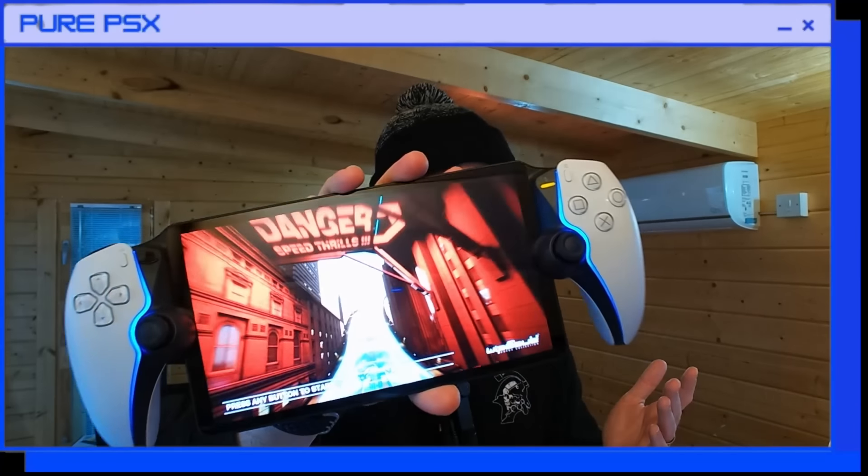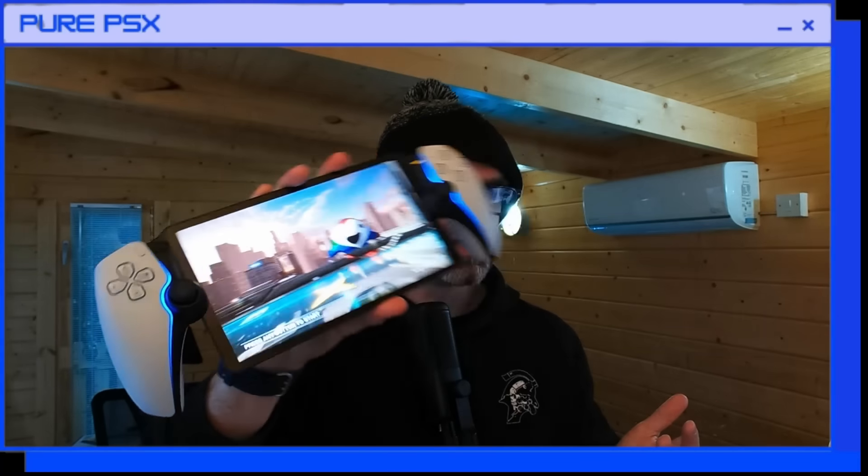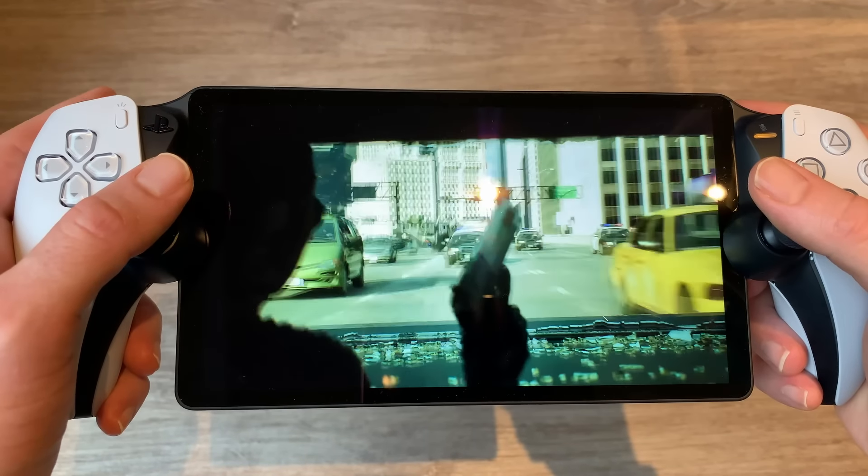First off, hardware — it's pretty good. This is a premium feeling device. Feels really good in your hands. The screen — you can't ignore it. It is probably the nicest LCD screen I've ever seen. I know it's not OLED, but it absolutely pops. It looks fantastic. There is a bit of glare and reflections, which is not ideal if you're outside or in a really bright environment.